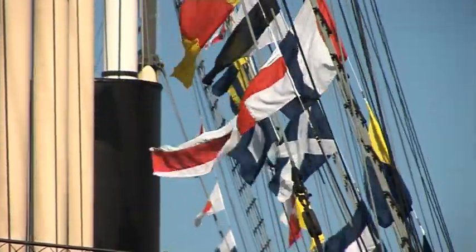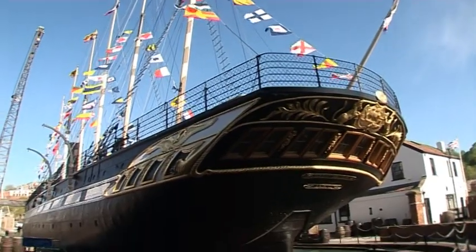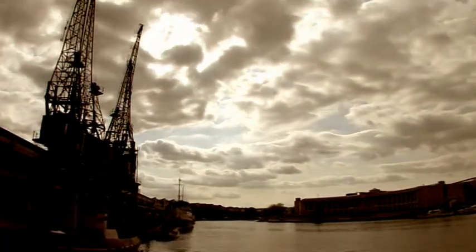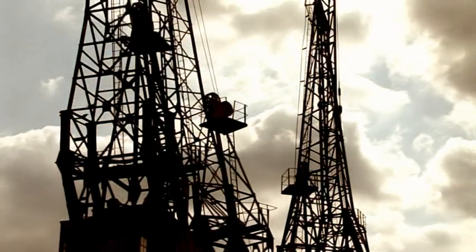During the Victorian age, the harbour's shipyards constructed larger and larger ships, most notably Brunel's SS Great Britain in 1843. Ironically, this hastened the decline of the city docks, by proving the feasibility of large cargo ships.